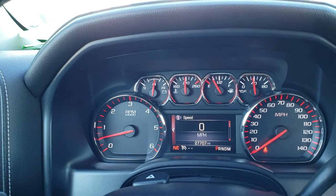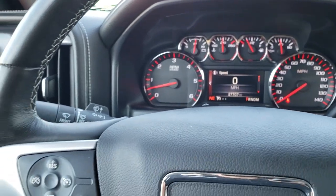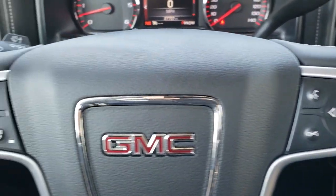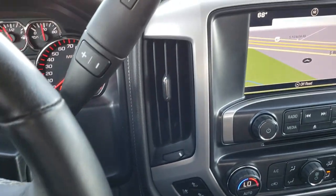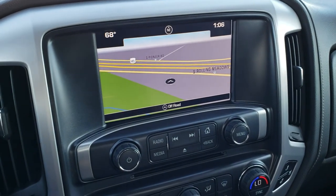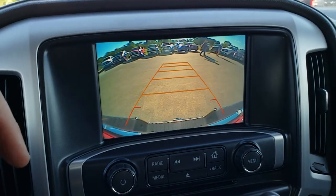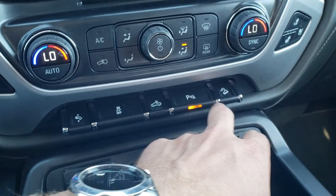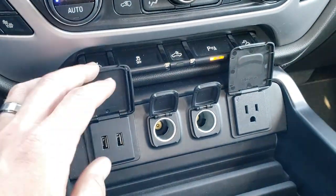This truck has 27,707 miles. The instrument cluster is nice and clear. Steering wheel is in nice shape and this is a heated steering wheel. Bluetooth audio and information center controls on the right; cruise controls and heated steering wheel button on the left. You get the six-speed automatic transmission with the manual tap shift option. This one has the factory navigation system and GMC IntelliLink, and it does have a backup camera. Also: dual climate control, heated and cooled seats, power pedals, stability control, cargo lamps, backup sensors, and downhill assist control. Down here we have two USBs, two power points, and a 110/150-watt plug-in.